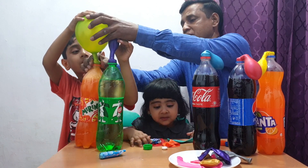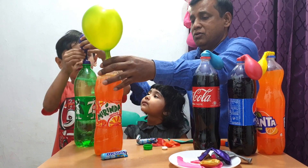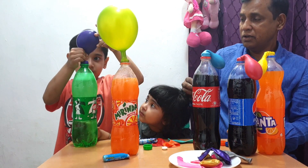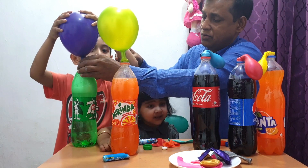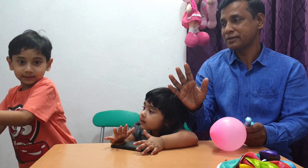The balloon is blowing up - it's beautiful! Today Neil is going to do a balloon blowing up science experiment.